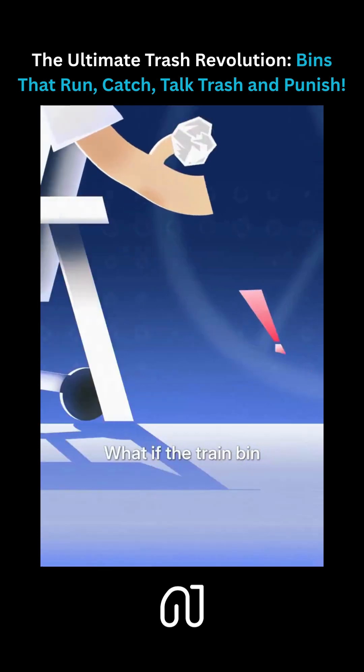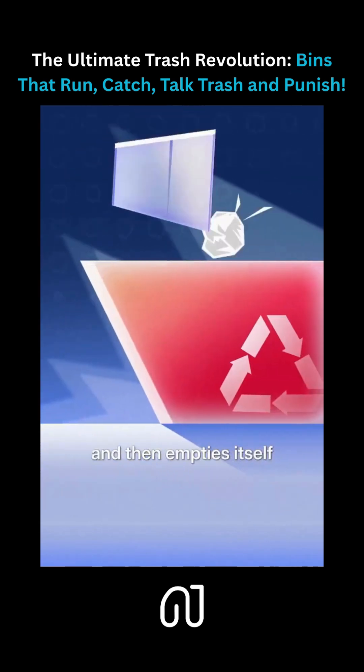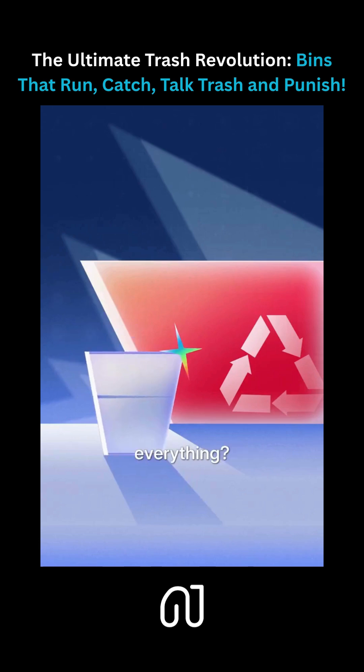Then I had a thought: what if the trash bin catches trash mid-air, then empties itself automatically? Wouldn't that solve everything?